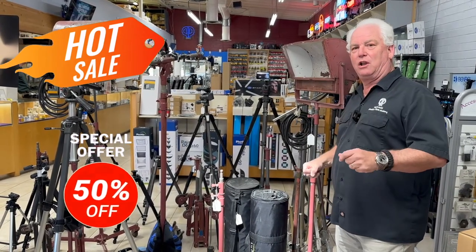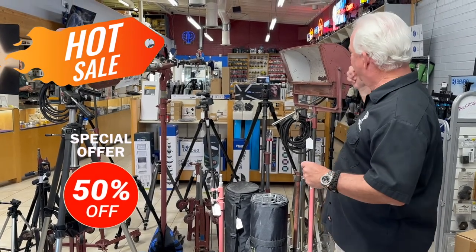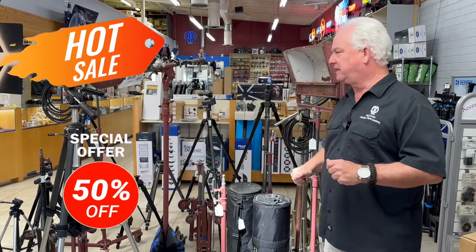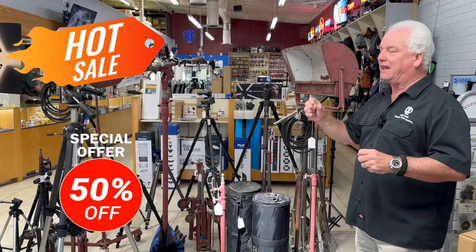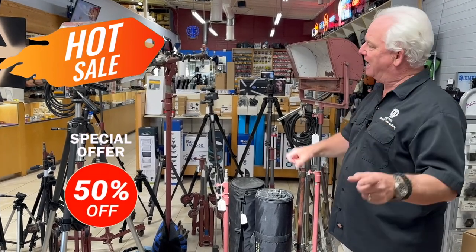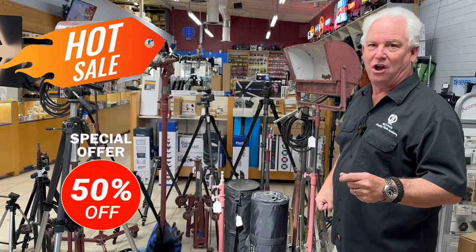It's an awesome deal if you want to look and act like real Hollywood, or have cool lights in your studio or house. Come on down to Paul's Photo today — used price and then half off for April. Limited quantity, limited stock — hurry down because this won't last long.